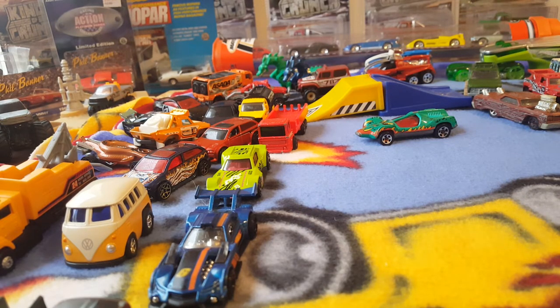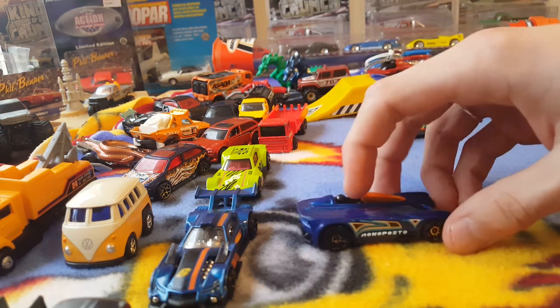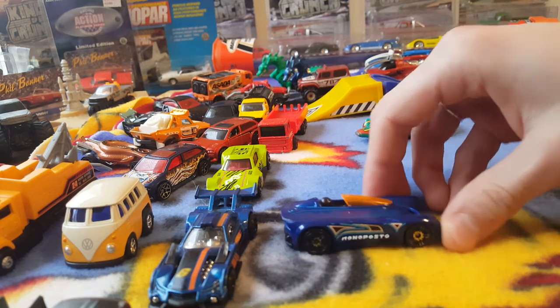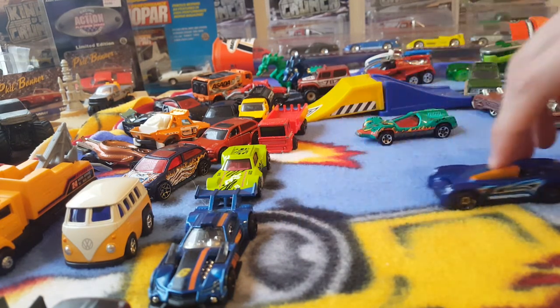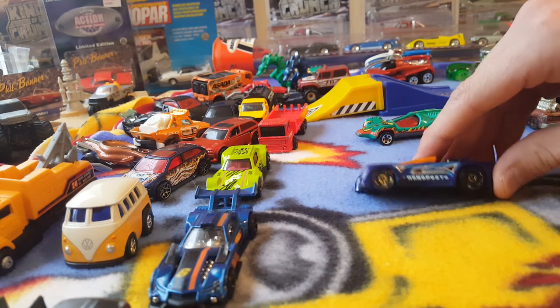Hope I'm not boring all you guys — glad you're still around if you are. We're about 15 minutes in, 15 and a half minutes — lots of die-cast to go. This one's called the Mono Posto. Very cool, crazy looking little fantasy car. Seems like it's kind of play-worn on the tires — they look a little weird.